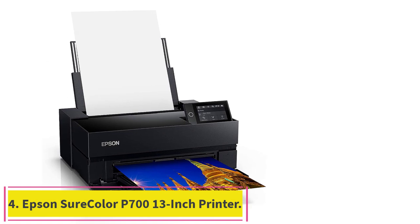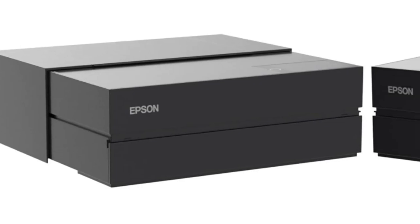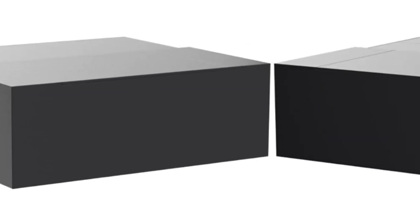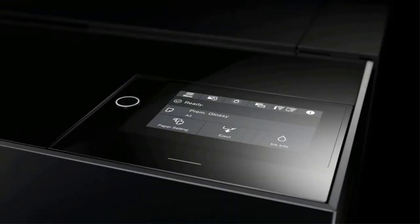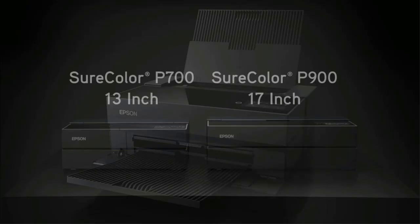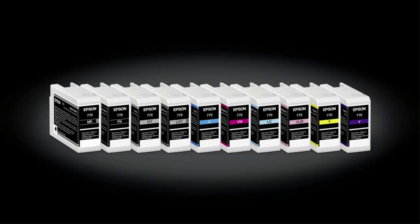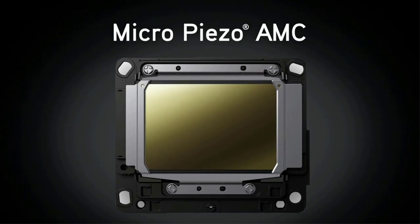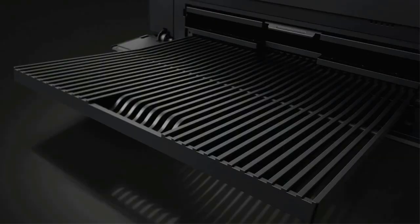Number 4: the Epson SureColor P700 13-inch Printer. The Epson SureColor P700 is a top-notch photo printer that delivers high-class photo prints with unparalleled color accuracy and resolution — easily the best in our photo printer review. The P700 gives much freedom and control to the user; each print can be customized to fit specific needs, such as adjusting saturation or contrast. It can also print quality grayscale images, showcasing well-defined results with high attention to border definition, dynamic range, and neutral color renderings.